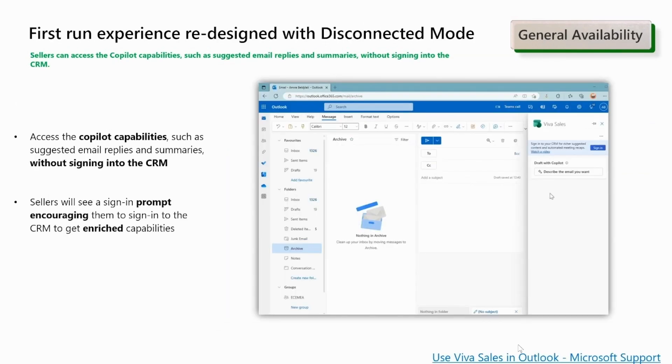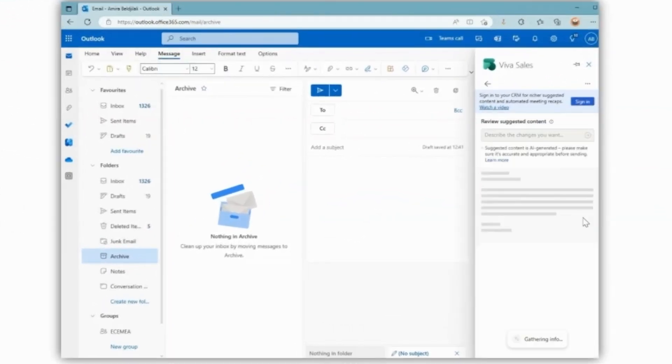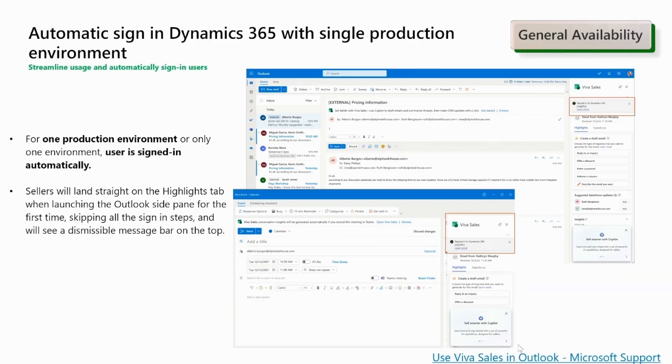You can now use Viva Sales and Copilot experiences in Outlook without signing into your CRM system and benefit from copilot capabilities like email suggested replies and email summarization. If you want CRM data added in your email suggested replies and overall for a more complete experience, you must sign in to your CRM system — Dynamics 365 or Salesforce. To streamline the sign-in experience for users, if you have only one Dynamics 365 environment or only one Dynamics 365 production environment, you are now signed in automatically the first time. A message gets displayed at the top of the Viva Sales pane informing you about signing in automatically and the Dynamics 365 environment URL. Sellers will land on the highlights tab when launching the Outlook side pane for the first time, skipping all sign-in steps, and will see a dismissible message bar at the top.